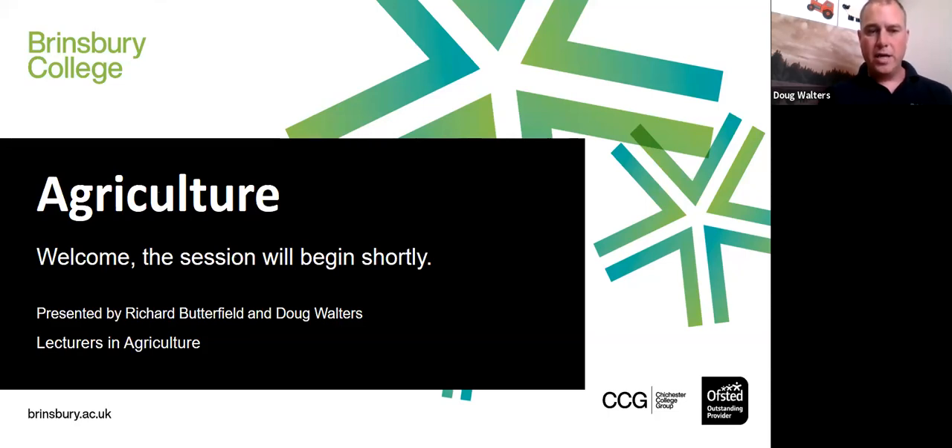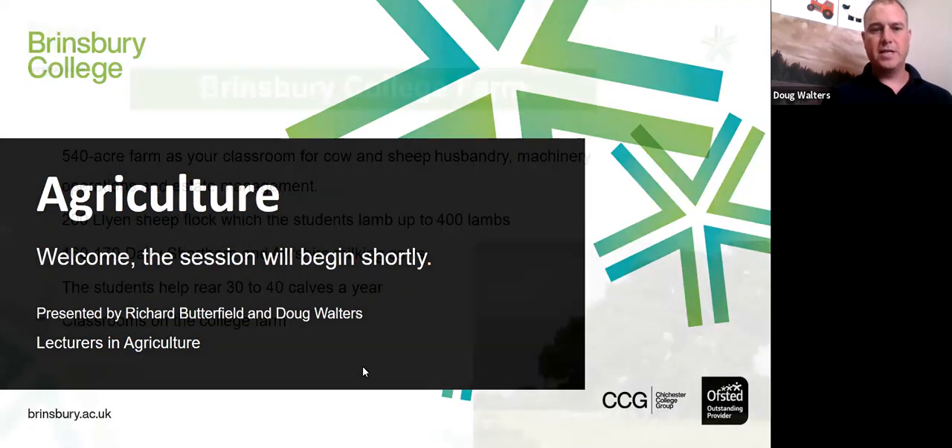Everyone has joined, which is absolutely awesome. We will start our presentation now. Thank you very much. Could we have the first slide, please, Amy?